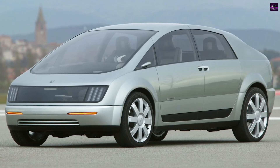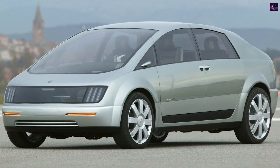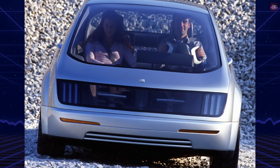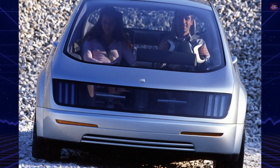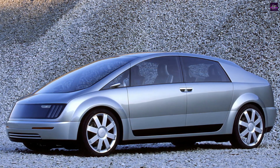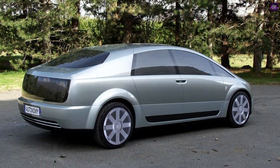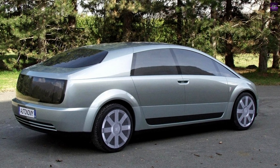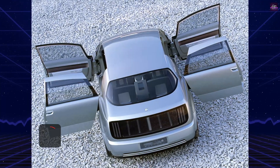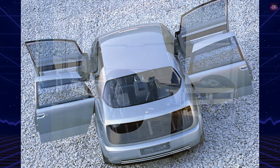The GM Highwire is one of the most significant concept cars of the early 21st century. It represented General Motors' attempt to rethink the automobile from the ground up, combining hydrogen fuel cell power with drive-by-wire electronic controls. First shown in 2003, the Highwire evolved directly from the GM Autonomy concept, revealed at the 2002 Detroit Motor Show. While Autonomy demonstrated the idea of separating the car's mechanical systems from its passenger space, the Highwire proved that this idea could be practical and drivable.